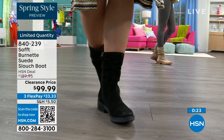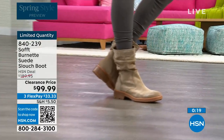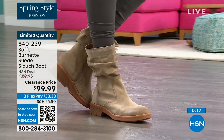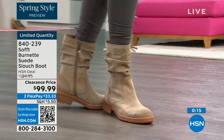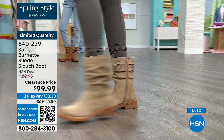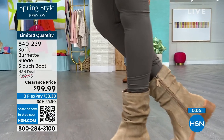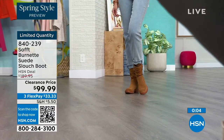And comfortable — you've got that great grip on the bottom. The flex pay is $33, so use that flex pay — it just makes it easy. Shop on hsn.com or use that QR code. These are item number 840239, and we'd love to send them out to you.